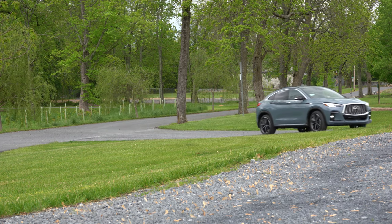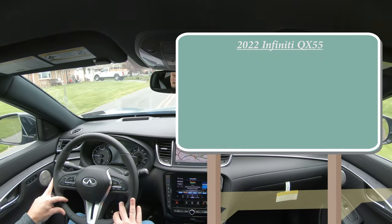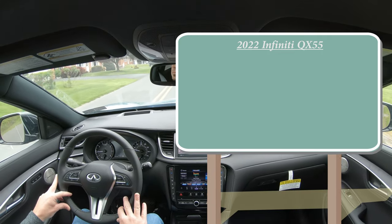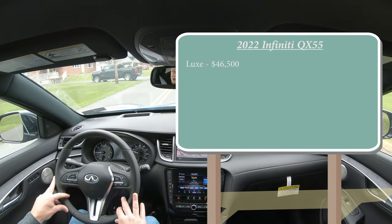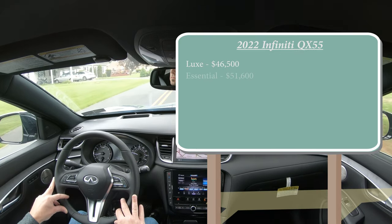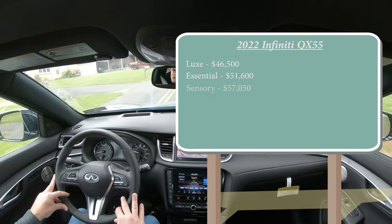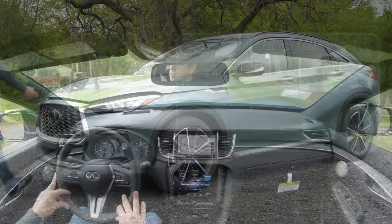As always, let's start with pricing. There will be a few different trim levels for the 2022 QX55: Luxe starting at $46,500, Essential starting at $51,600, and lastly Sensory — which is the one we have today — starting at $57,500.